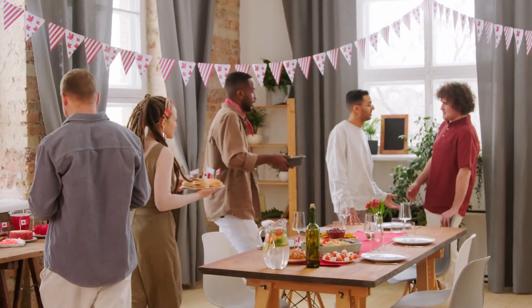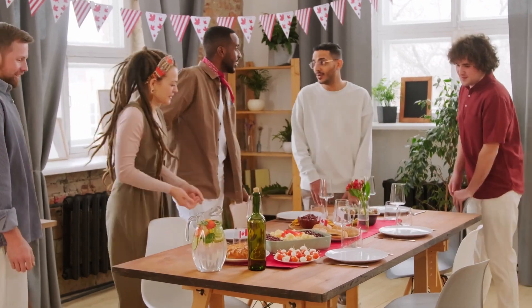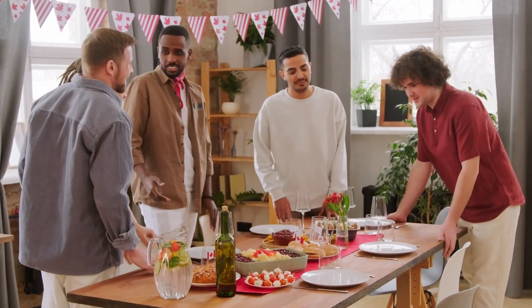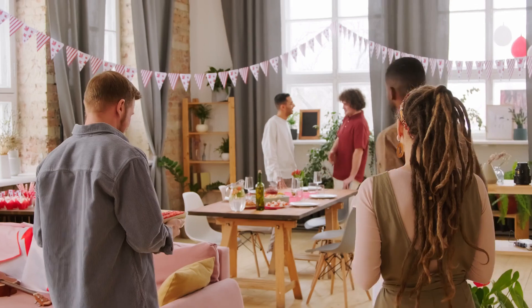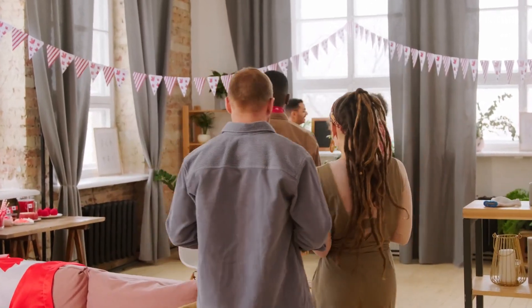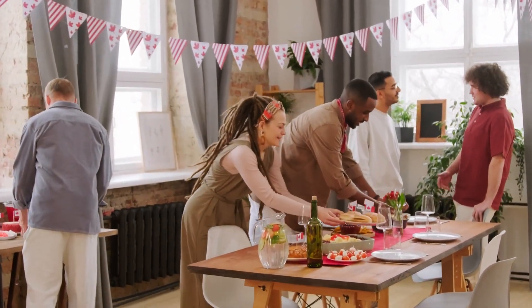Guest reviews for Easy Hotel Amsterdam often highlight the hotel's cleanliness and friendly staff. Visitors appreciate the comfortable rooms and convenient location. However, some criticisms point to the size of the rooms and limited amenities. Overall, feedback reflects a generally positive experience, particularly for budget travelers.